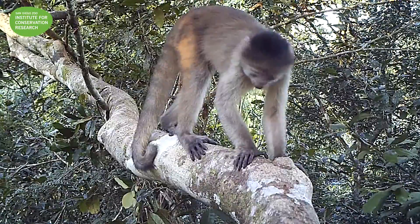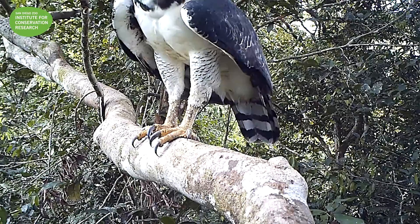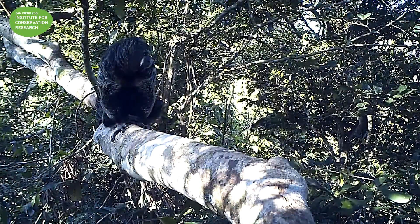But this is really the top predator for monkeys out here, and it could be the reason why monkeys hang out in groups, and it could be the reason why you get mixed groups of different species of monkeys, so that they can all look out for predators while they're feeding.